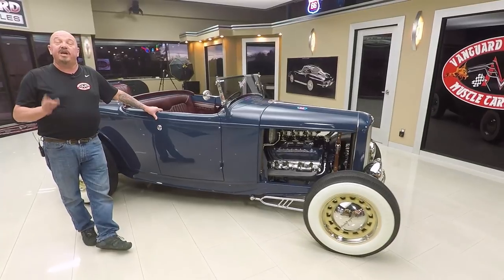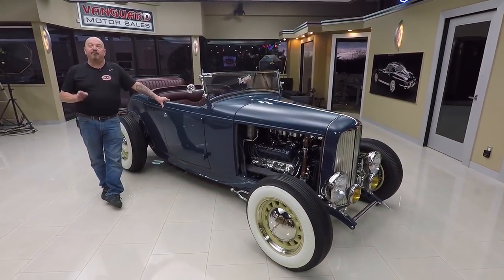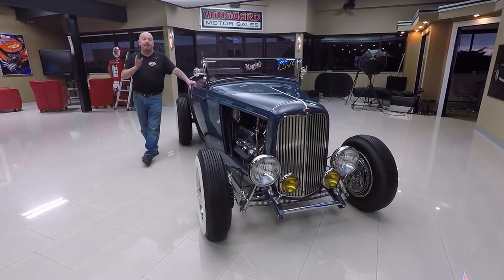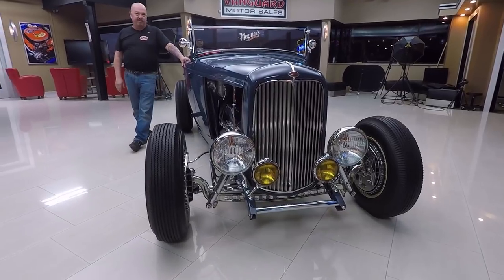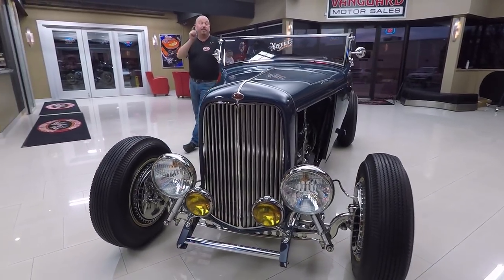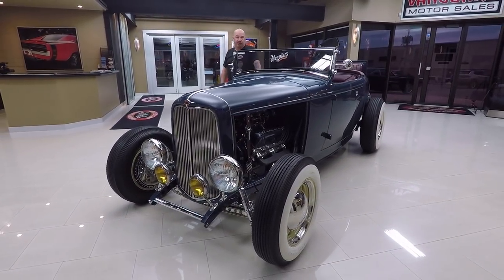At Vanguard Motor Sales, we own all of our vehicles here. We spend the time to check them out before we buy them. I'm part of the buying decision on every car here, so that means you're getting my 35 years of experience buying your custom hot rod so we can park your dream in your driveway. Now let's go outside and drive this baby.